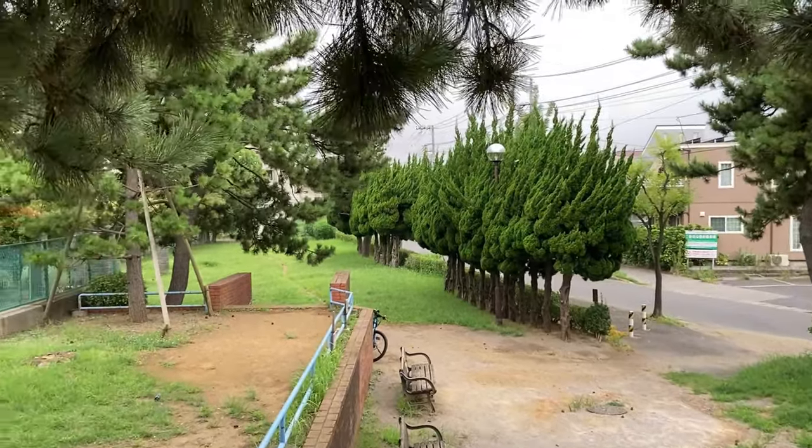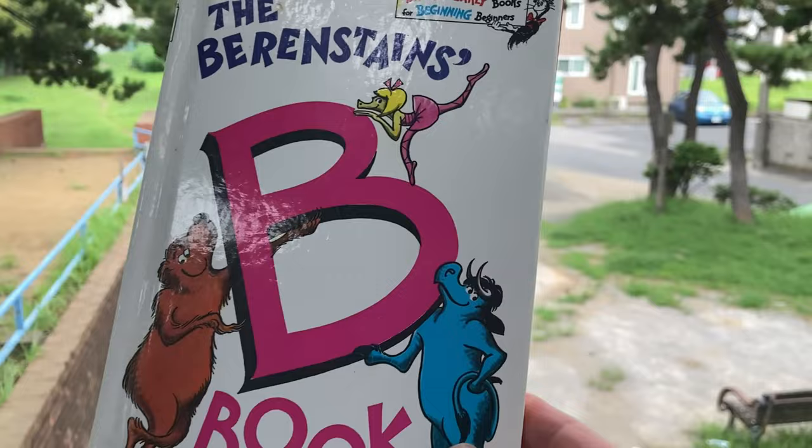Hi guys, it's Tristan from World English School, and today we have a book called The Berenstain Bears Bee Book. Kind of hard to see there, but before I show you the book, I want to show you a little bit of where we are.